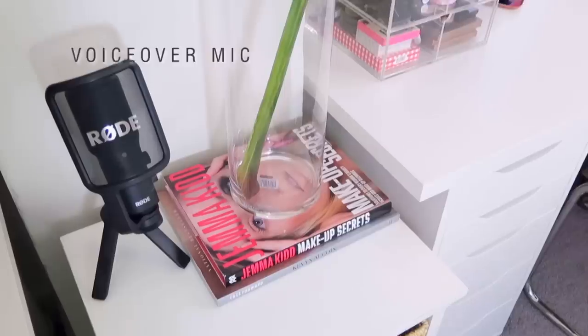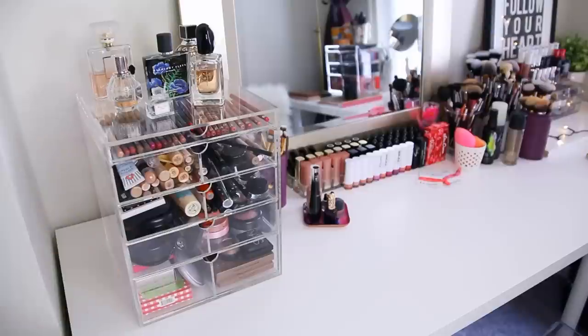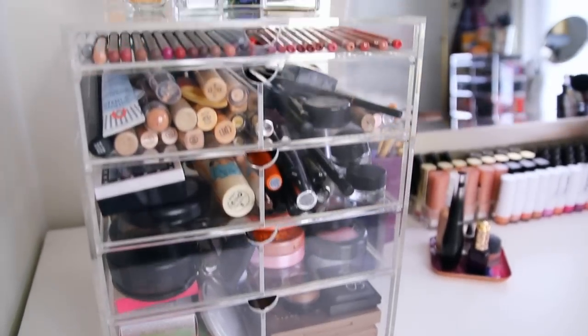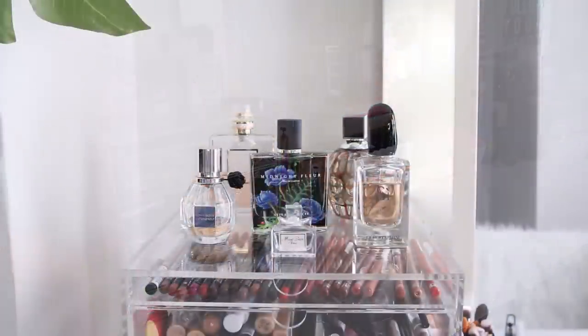On the left side of my vanity is my Deluxe Beauty Box by The Original Beauty Box - this is the bigger size and I absolutely love this thing. It is a bit pricey but I totally consider it an investment because of the ridiculous amount of makeup that you can fit into it.